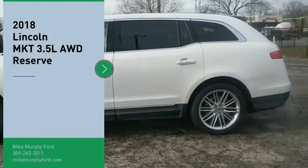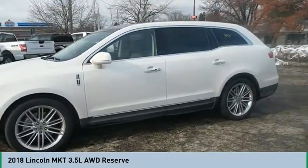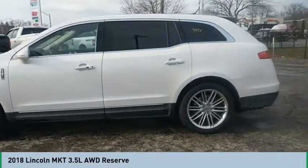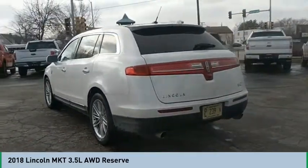Come test drive the 2018 Lincoln MKT. The Lincoln MKT is engineered for extraordinary moments. The MKT offers best-in-class horsepower with V8 power and V6 fuel economy.